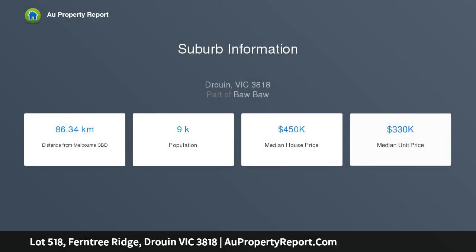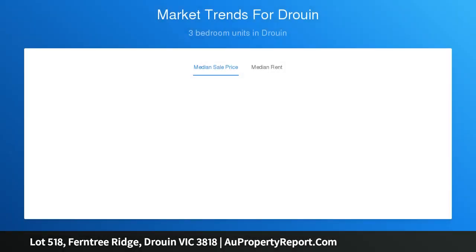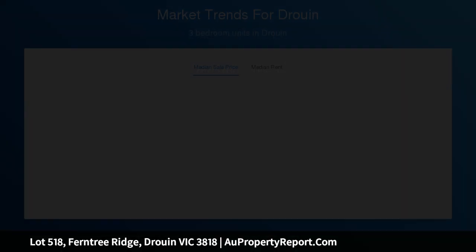Love your best life at Ferntree Ridge, Druin. Build your dream in Druin and experience living at its best. At Ferntree Ridge there is room to grow, schools to learn, countryside to explore, friends to be gained, shops to peruse, fun to be had, memories to be made. Your dream home built and your best life lived.